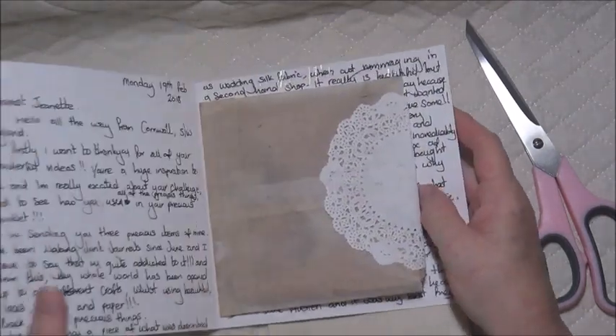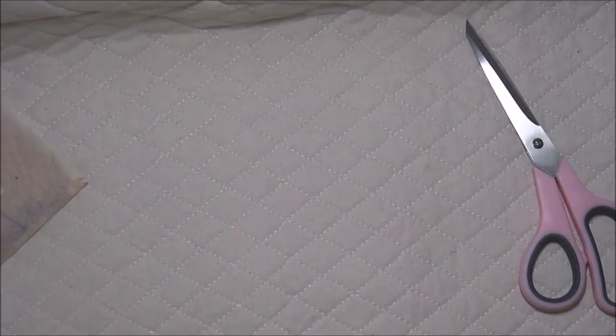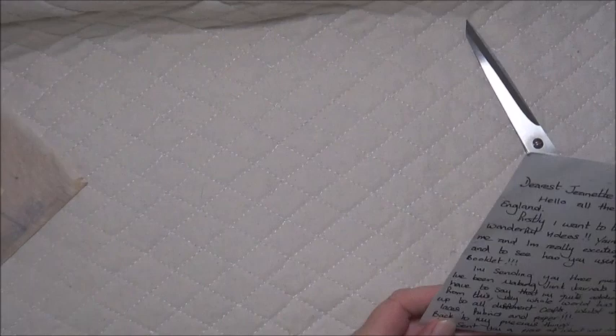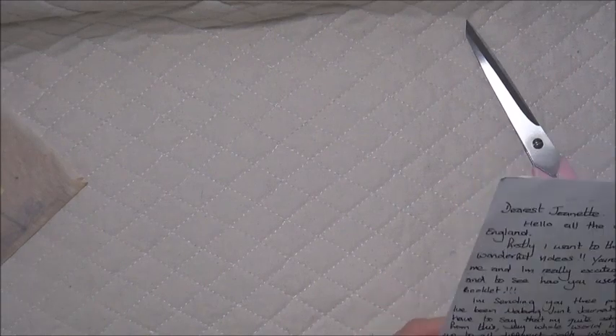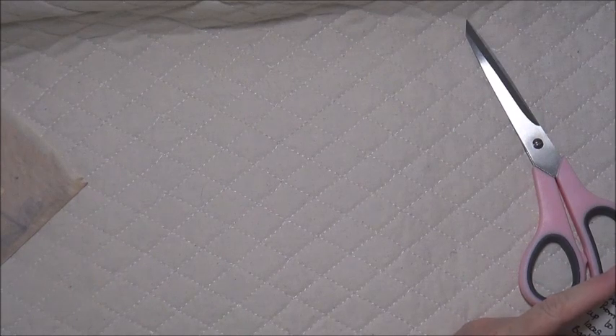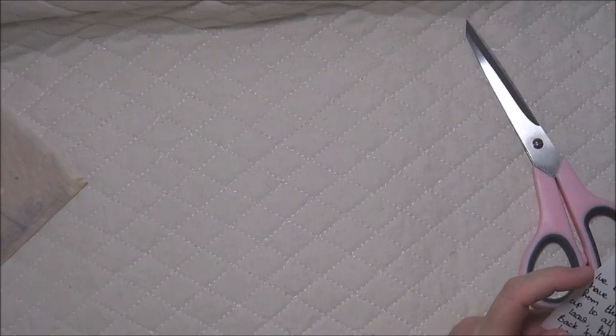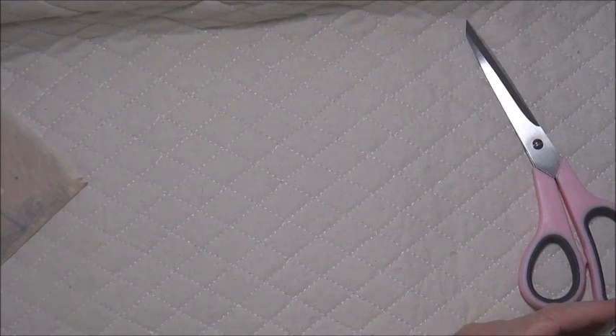There's a lot to be reading in here, so let me make sure there are no details. 'Dearest Jeanette, hello all the way from Cornwall' — that's southwest England. 'Firstly, I want to thank you for all of your wonderful videos. You are a huge inspiration to me and I am really excited about your challenge and to see how you use all of the precious things in your precious booklet. I'm sending you three precious items of mine. I've been making junk journals since June and I have to say that I'm quite addicted to it.'